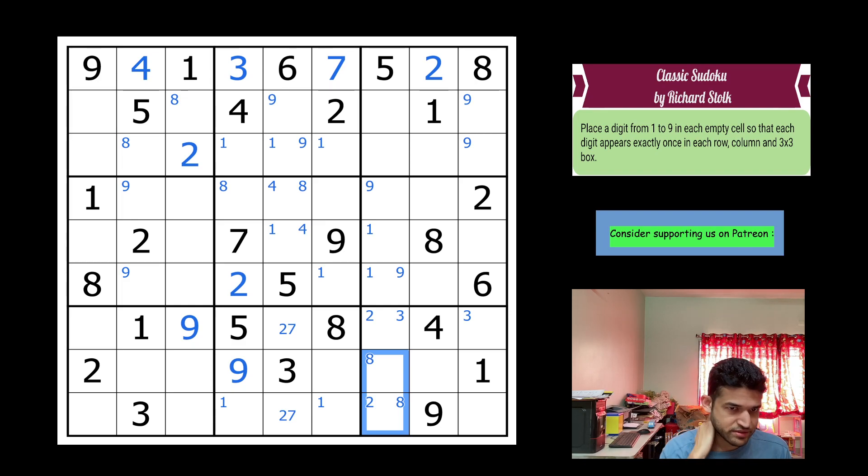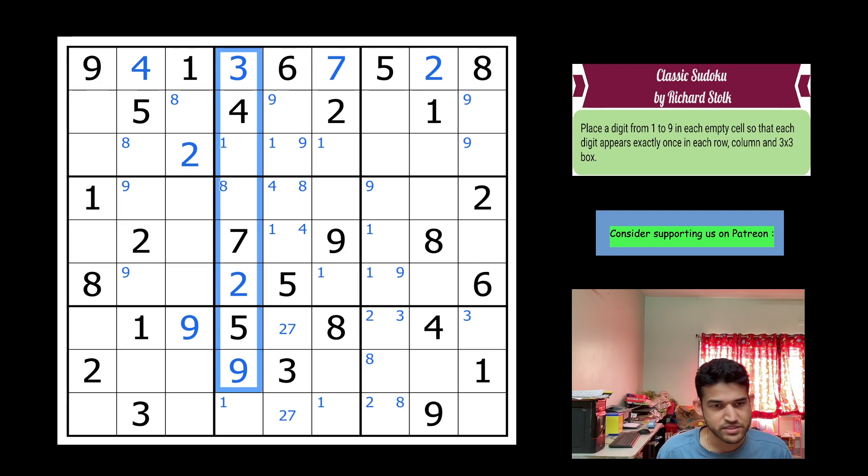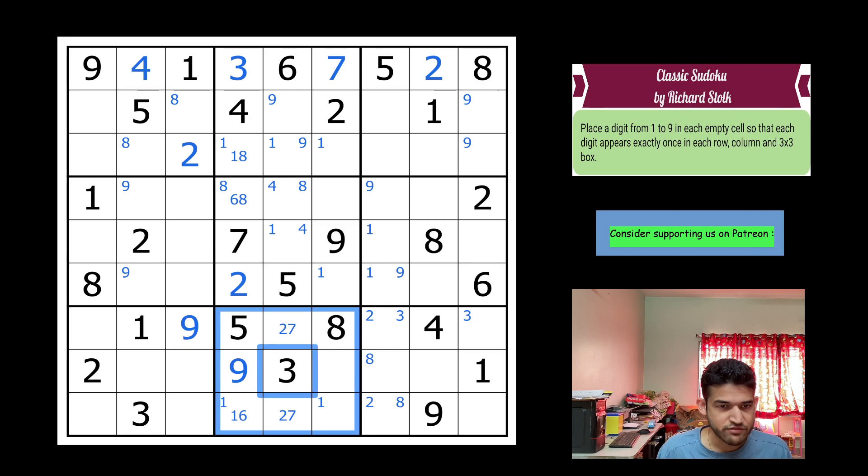It's time to shift towards center marking, as it's getting harder to spot hidden singles. In column four I have three, four, two, five, seven, nine — so one, six, and eight remain. This cell will be six-eight, this one eight, and this one-and-six. Box eight is almost complete — one, four, six remain, making this four-six and this one-four-six.